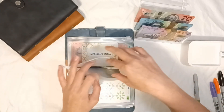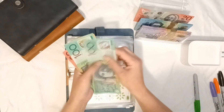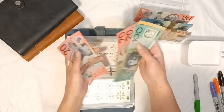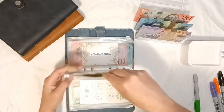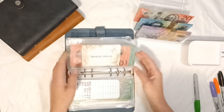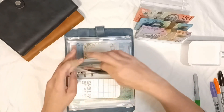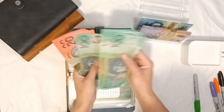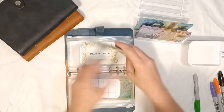Car maintenance is also getting $20. Now it's got $150 — $1, $2, $53, $20, $40, $60, $80 — $380. Medical and dental is getting $20. Now it's got $1, $2, $3, $4, $20, $40, $60, $85, $20, $40, $60.